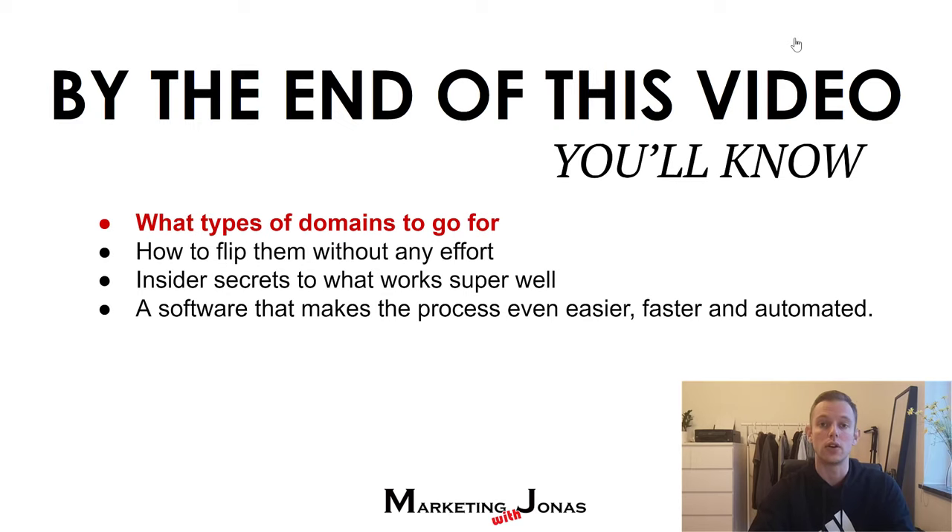By the end of this video, you'll know the exact blueprint — exactly what you need to do, what types of domains to go for, how to flip them without any effort. I'm going to share with you some insider secrets of what really works well and some mistakes you want to avoid. And I'm also going to show you a software that I use to find premium domains in less than five minutes per domain that I can buy for $10 and flip for as much as $1,000, depending on how long I want to wait.